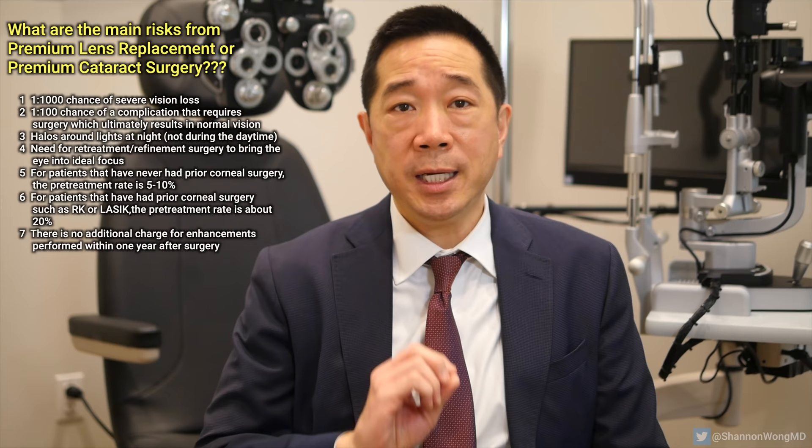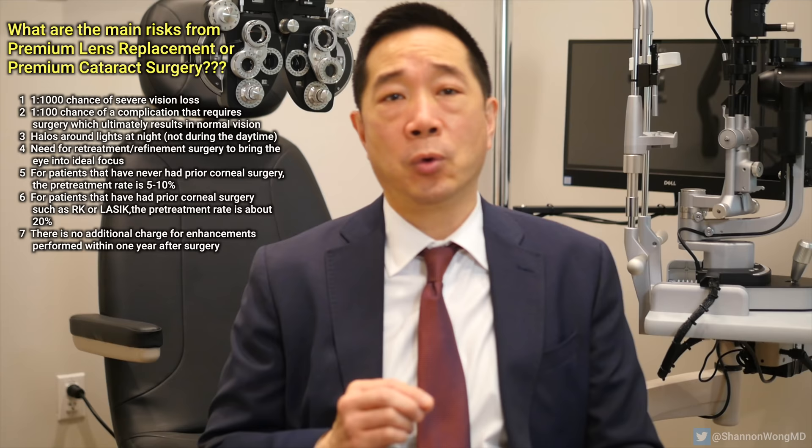The good news is that if you choose premium lens replacement or premium cataract surgery, the enhancements are covered by your initial surgical fee. In other words, if you need a second surgical procedure such as astigmatic corneal surgery, LASIK, PRK, or lens exchange within one year after your initial surgery, there's no additional charge for your enhancement procedure. Most patients will have some temporary side effects during the first week such as dry eyes, inflammation, or slightly fuzzy vision as part of the normal healing process, which gets better within a week.